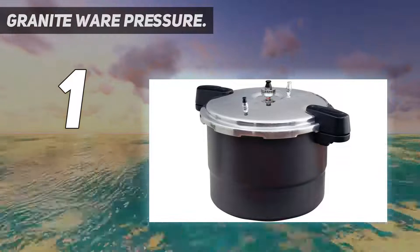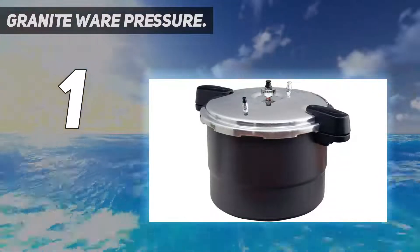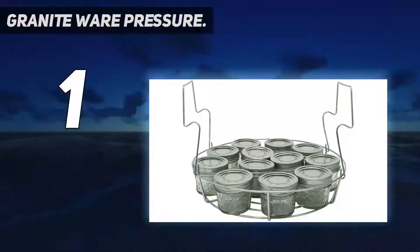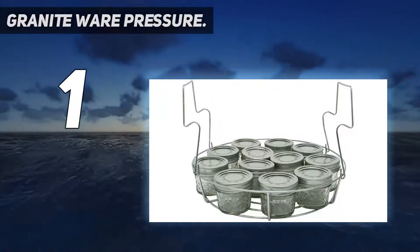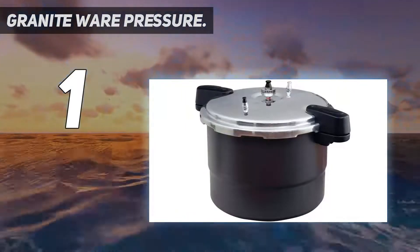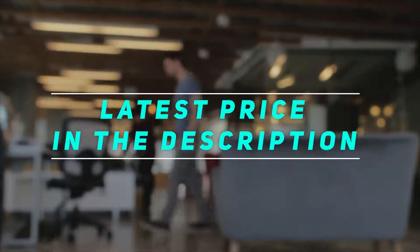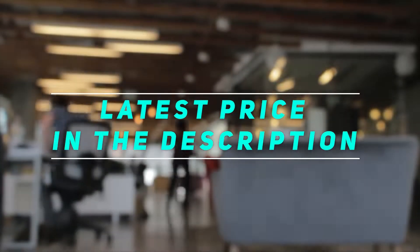Granite Wear elevates the food temperature to 240 degrees Fahrenheit, which allows easy sterilization of low-acid food by killing bacteria. This could help you avoid a lot of stomach-related diseases and ensure that the food is healthy. Check out the video description for the latest price and more information.